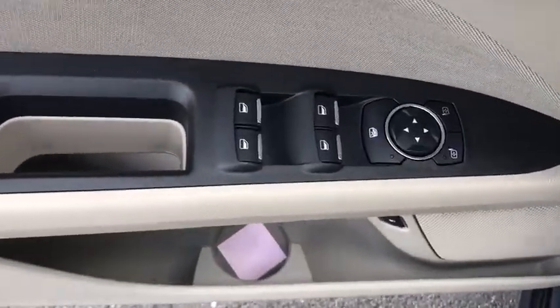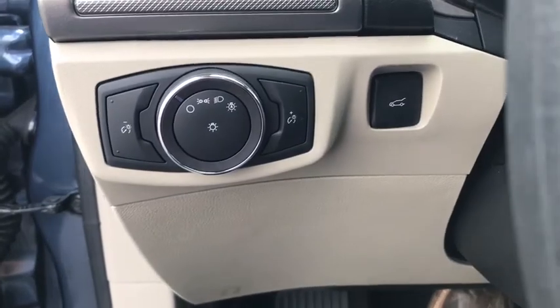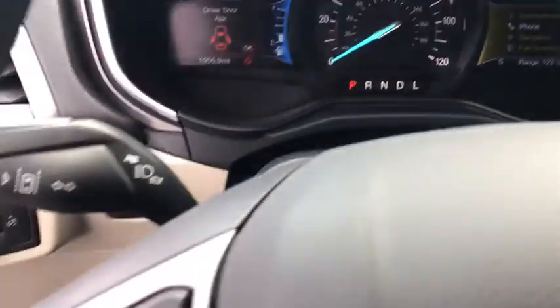Compass, electronic stability control, trip computer, tachometer, panic alarm, brake assist, overhead console, remote keyless entry, front reading lamps.